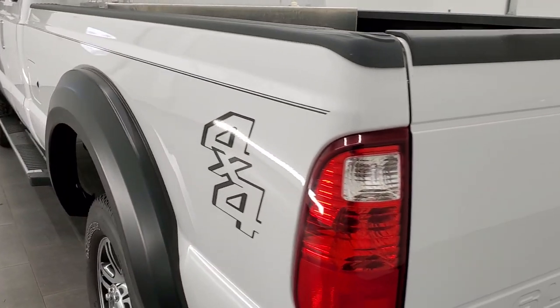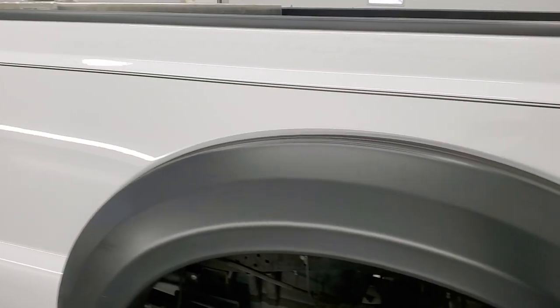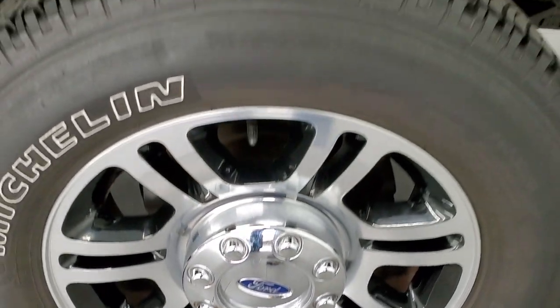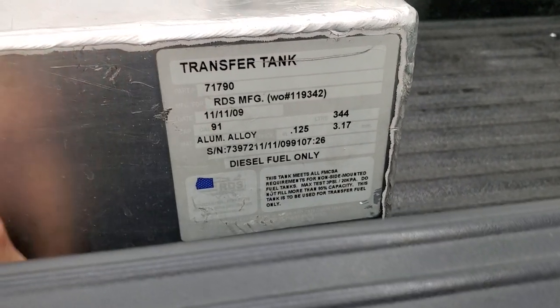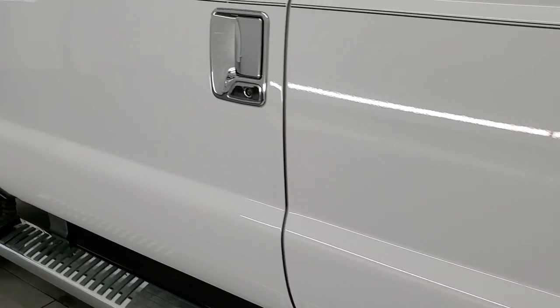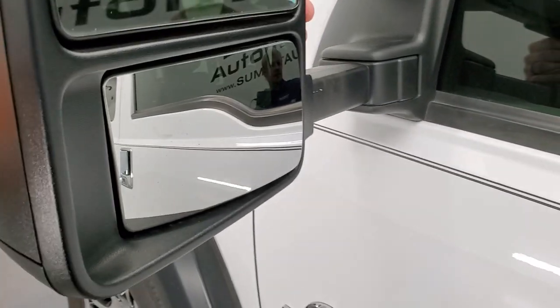The tailgate closes solidly, and as you go down the driver's side it is just as clean as the passenger side. Very nice, no dents or dings, and for full disclosure this back rim is just as nice as the rest. These rims come on the platinum package, so it's pretty cool that they're on this particular truck. There is a 91 gallon RDS transfer tank — they're kind of the leaders in transfer tank options. Down the rest of the side the truck looks really good. It does have the telescopic tow mirrors that telescope out and also fold in.